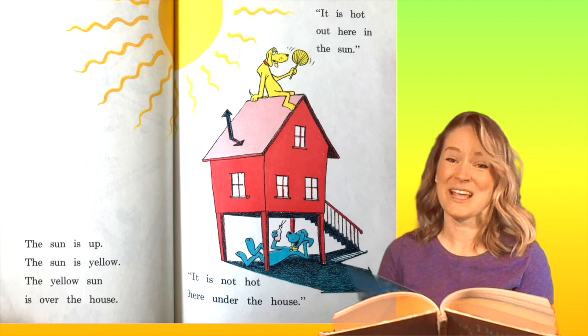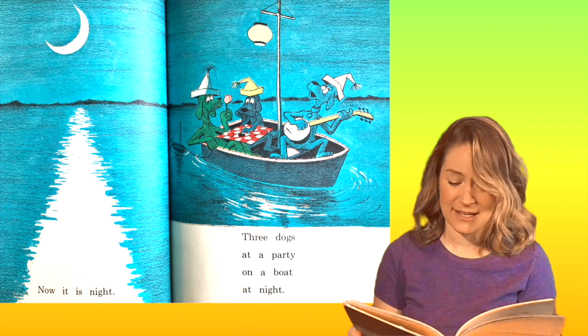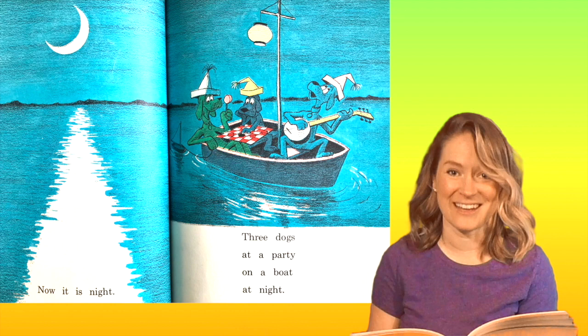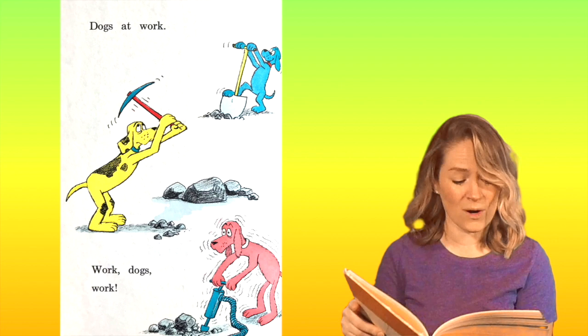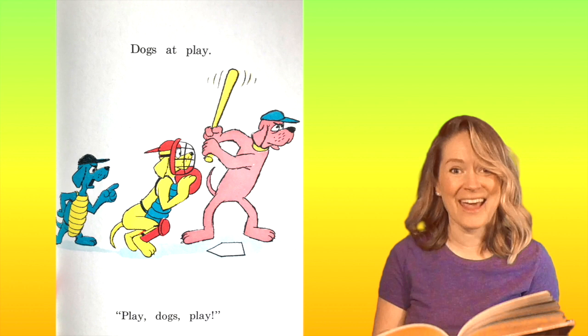Now it is night. Three dogs at a party on a boat at night. The sun's gone in, that's why it's dark. Dogs at work. Work. Dogs work. Dogs at play. Play. Dogs play. Do you know what they're playing? They're playing baseball.